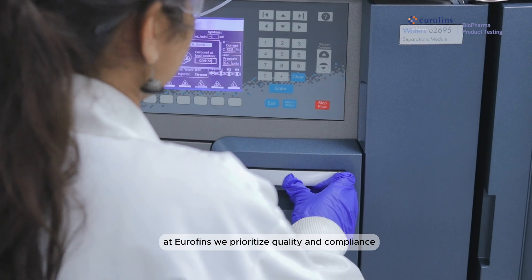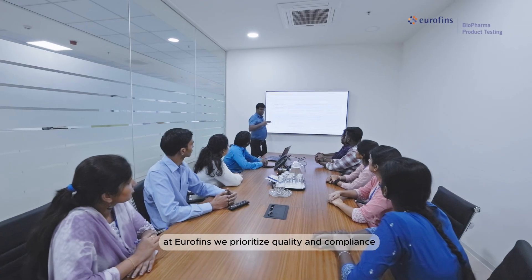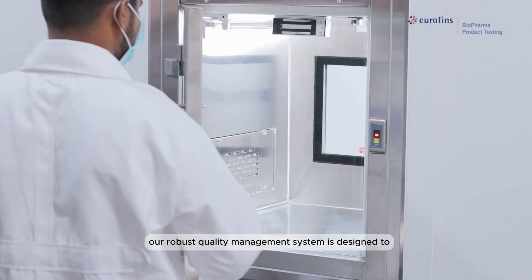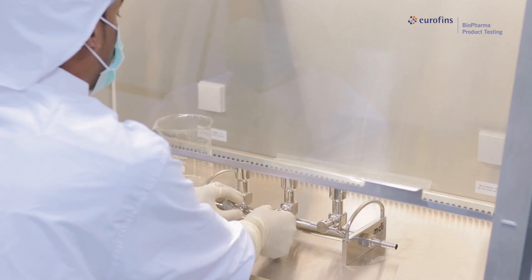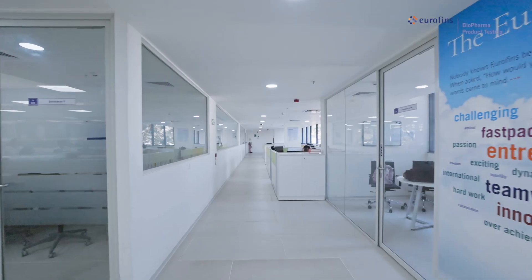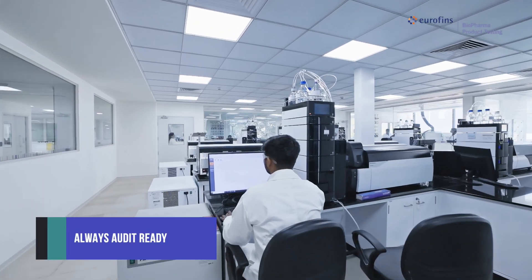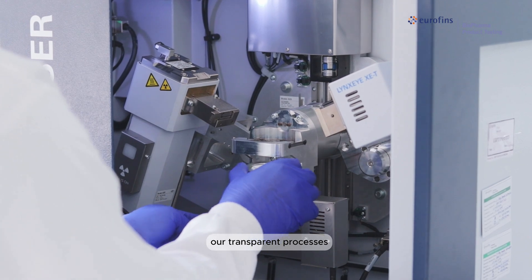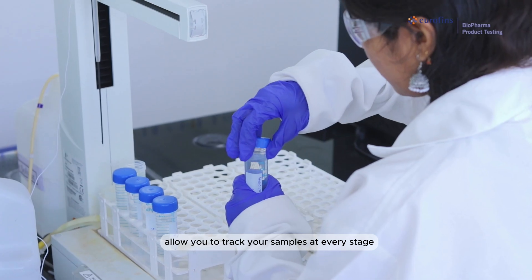At Eurofins, we prioritize quality and compliance. Our robust quality management system is designed to continually improve our operations and meet regulatory expectations. We're audit-ready at all times, whether for virtual or on-site reviews, and our transparent processes allow you to track your samples at every stage.